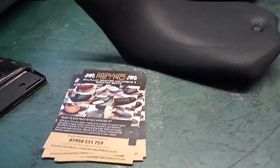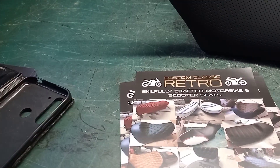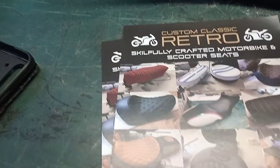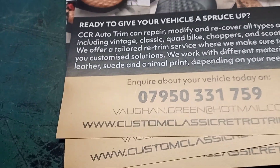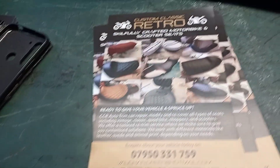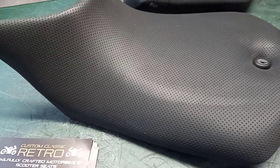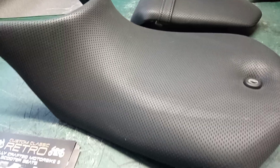If any of you guys want some seats done, whether you're into your V-dubs, your Porsches, your classic cars, your retro bike scene — this man here, Vaughan Green. This guy runs Custom Classic Retro. Sorry, my mistake on the name. This is his details. He will have a go at actually anything; he does all sorts of upholstery work. He's been in the game for over 40 years. I've known him from the moped days and he was really doing upholstery back then.